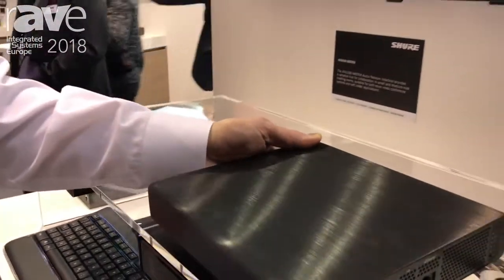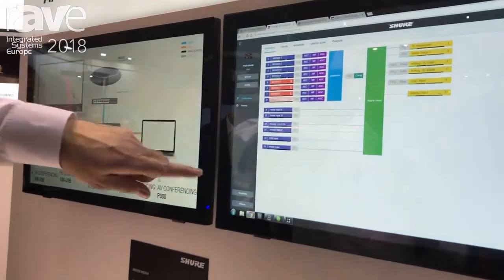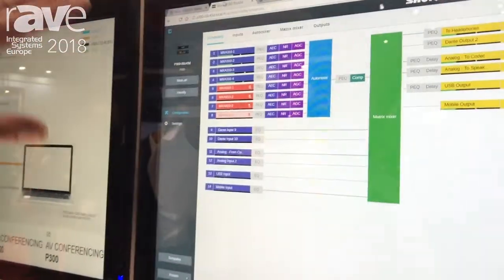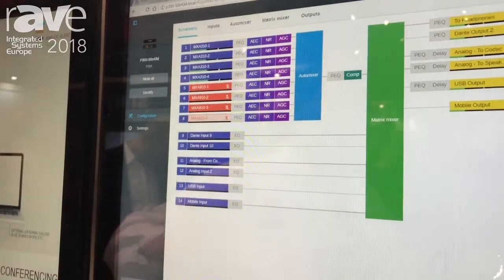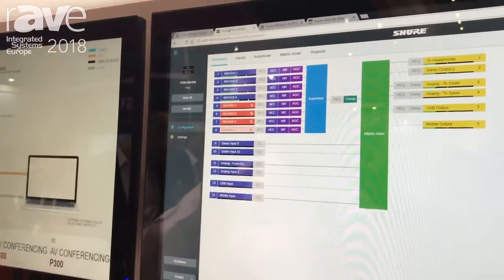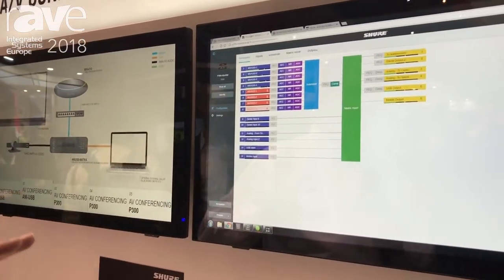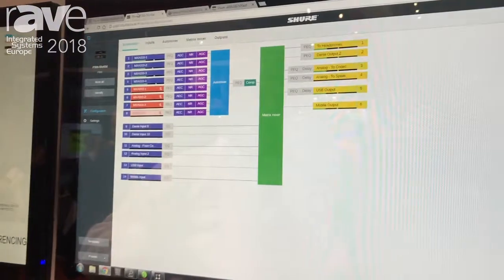When you hook into the web interface for the product, you've got eight channels of Dante audio running through digital acoustic echo cancellation, digital noise reduction, and automatic gain control. There's also Shure's widely regarded Intellimix automatic mixing, which keeps unneeded microphones turned off.